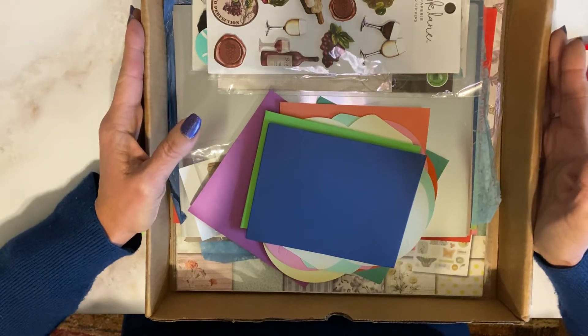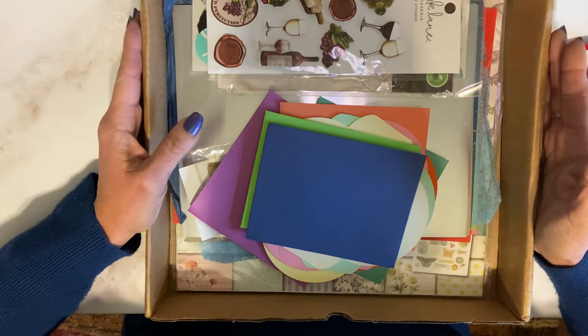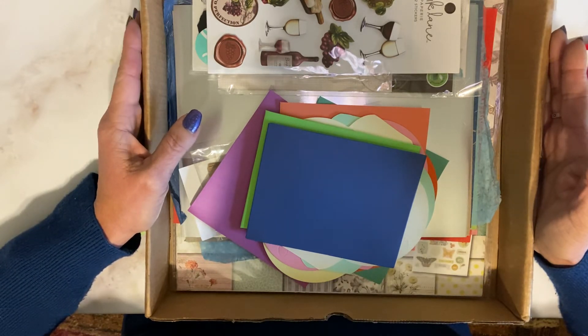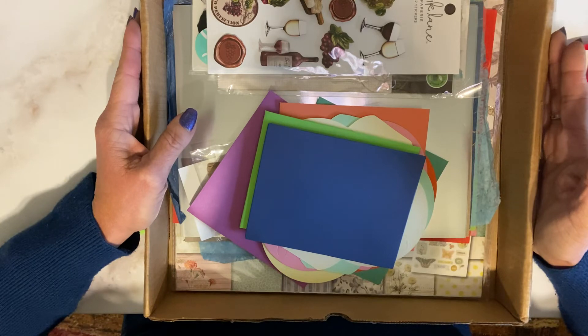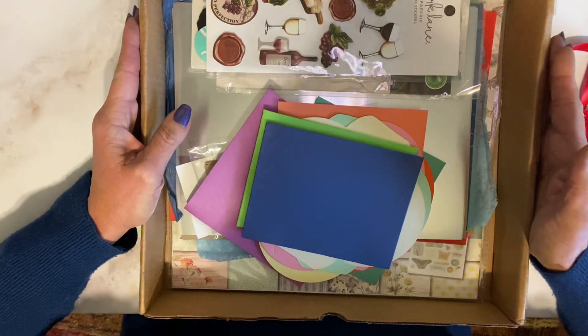Everyone take care — again, the announcement will be January 15th at 4 PM Eastern Standard Time. Until then, I hope you all stay safe, happy, and healthy, and keep on crafting. Bye!